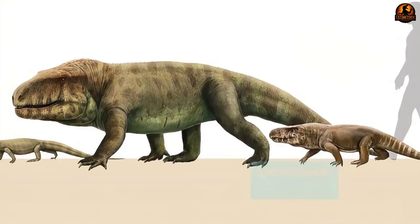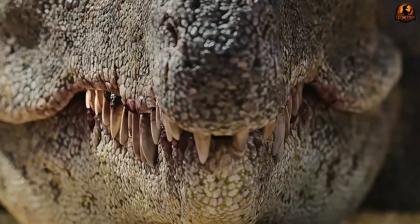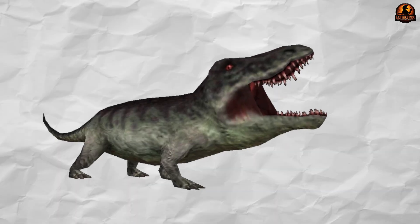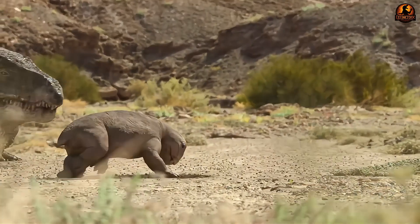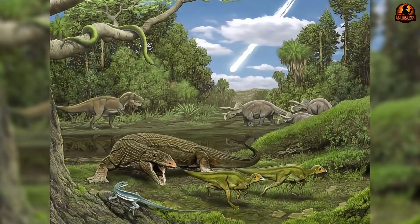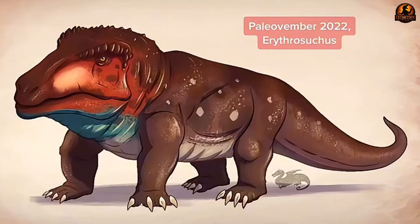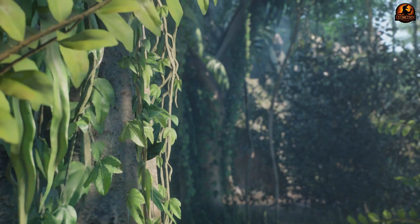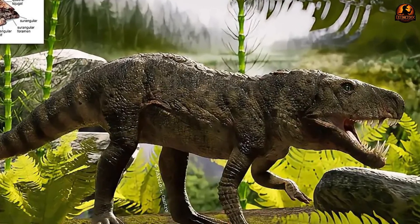Viewed from that angle, the decline of Erythrosuchus feels less like defeat and more like ecological replacement. Heavy, power-based carnivores held centre stage until ecosystems leaned toward mobility, then lighter, faster hunters grew into the same spaces. The balance of predation shifted, leaving behind one model and embracing another. Erythrosuchus shows that evolution can solve the same problem with brute strength rather than speed, and that those solutions can be transient when environments change. Studying its skull, neck and limbs reveals a coherent ambush predator package, and its decline illustrates how ecosystems rewire after major upheavals.